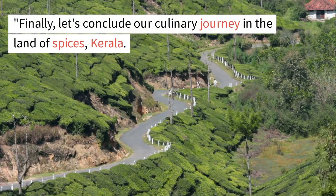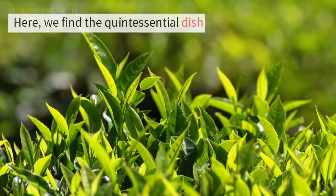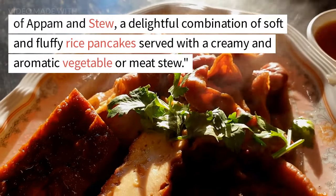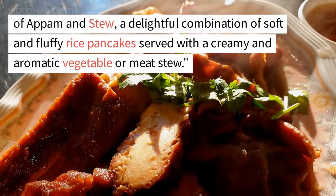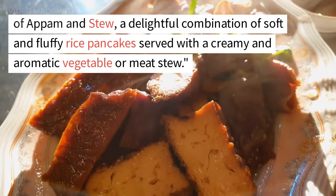Finally, let's conclude our culinary journey in the land of spices, Kerala. Here, we find the quintessential dish of appam and stew, a delightful combination of soft and fluffy rice pancakes served with a creamy and aromatic vegetable or meat stew.